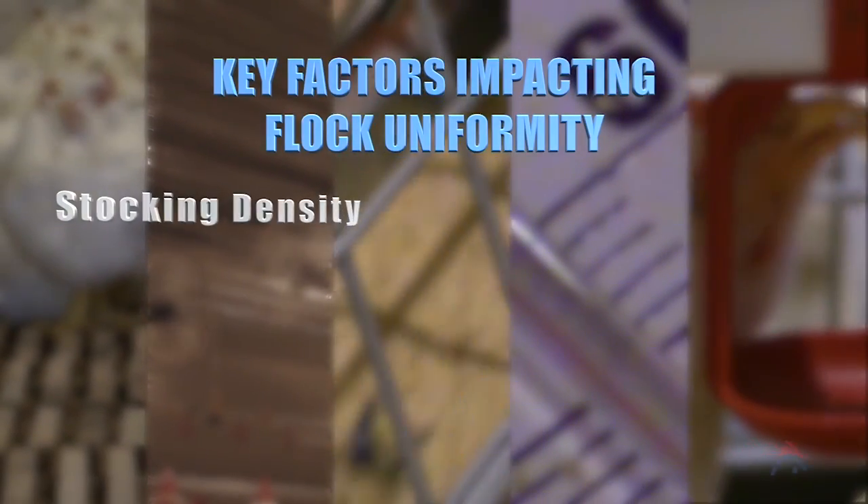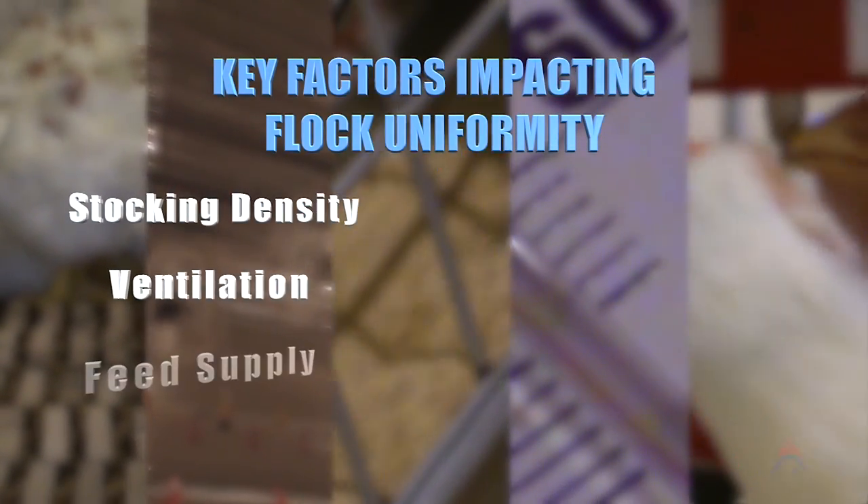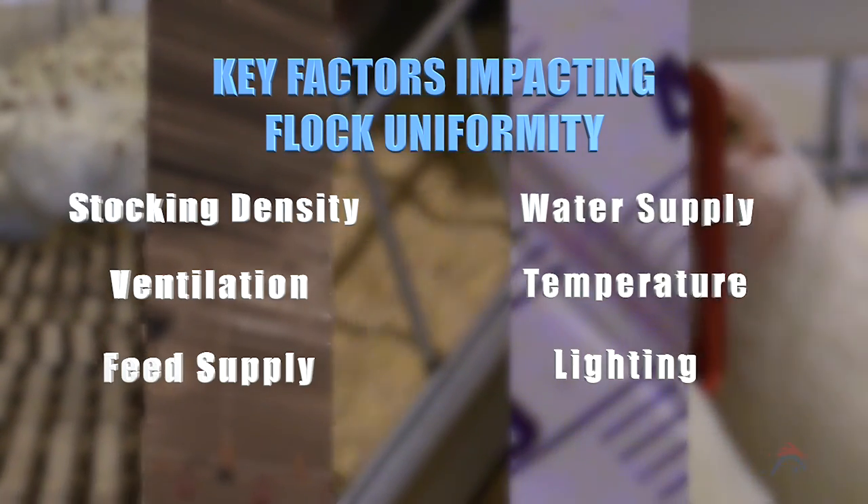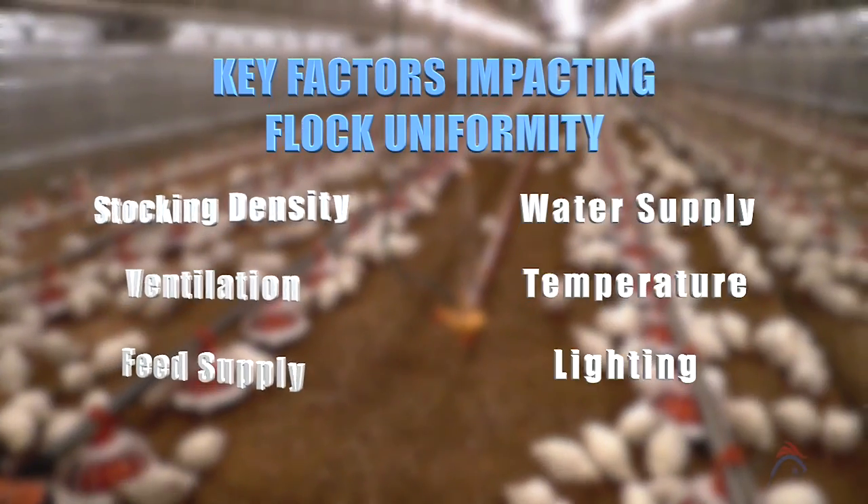Factors such as stocking density, ventilation, feed supply, lighting, temperature and water supply will all have an impact on flock uniformity.